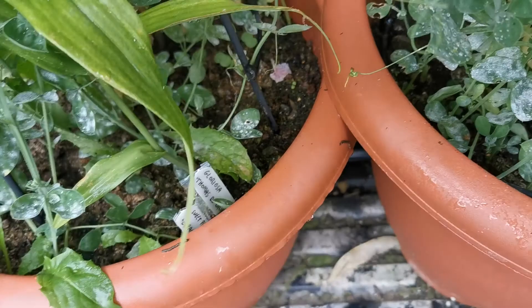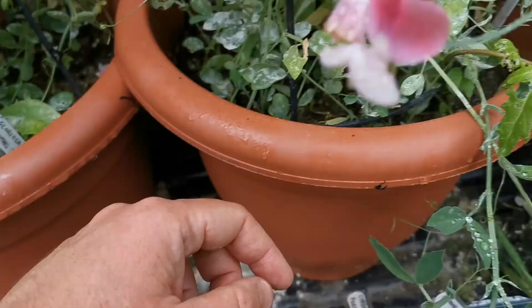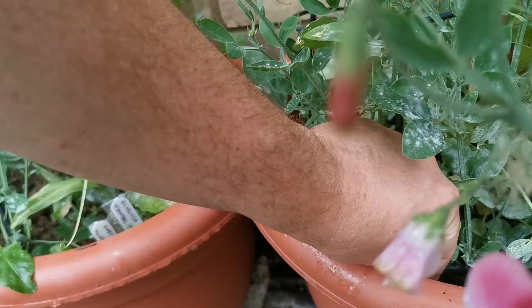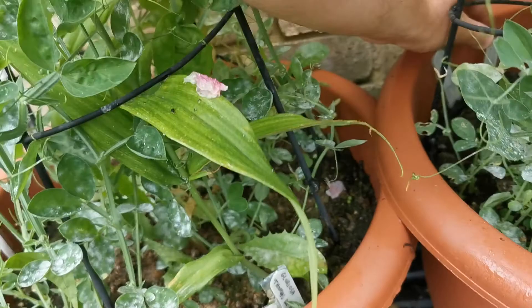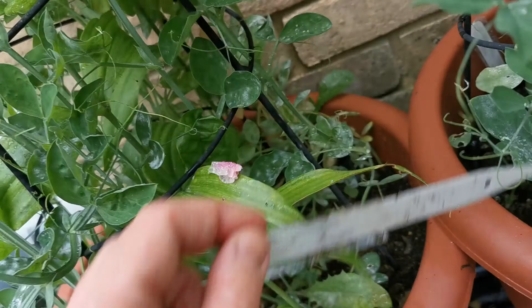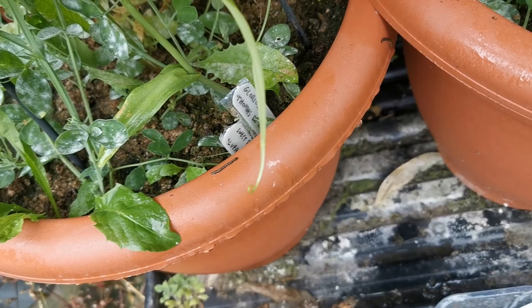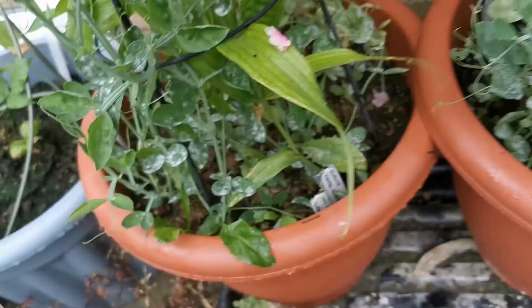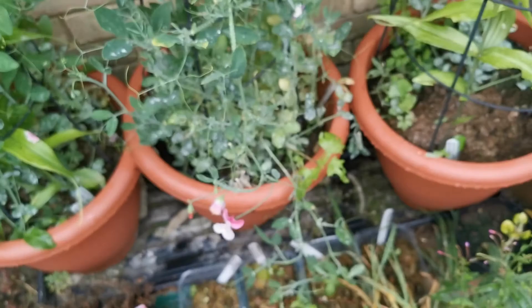For example, the Gloriosa that didn't sprout is a Gloriosa plantii, while the Thomas de Bruin — I had two of those — both sprouted. I had a Gloriosa rochigliana and a Gloriosa orientalis super that I was hoping to see. One Gloriosa superba from Anglia Bulbs didn't sprout, but luckily the other one from Anglia Bulbs sprouted and is blooming.